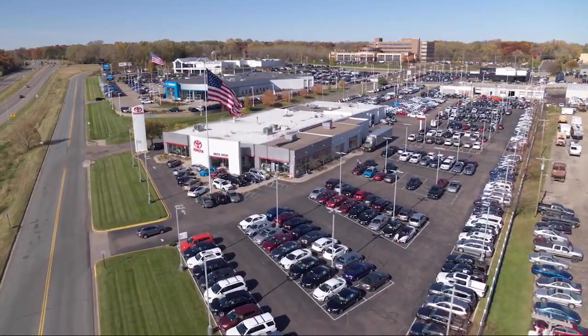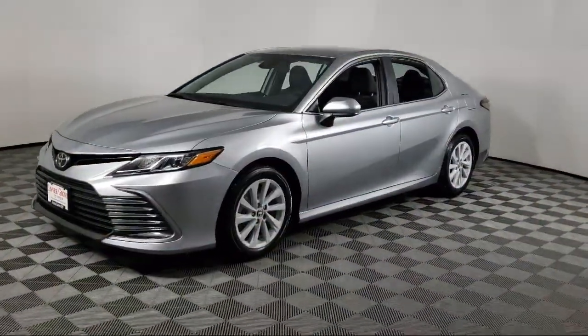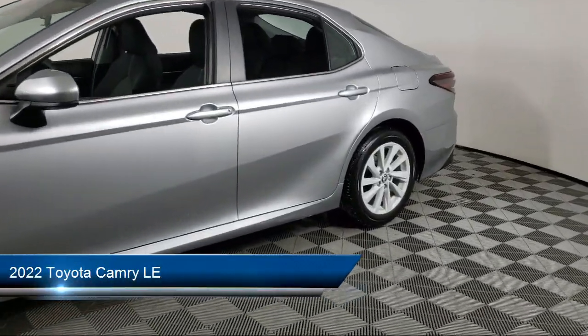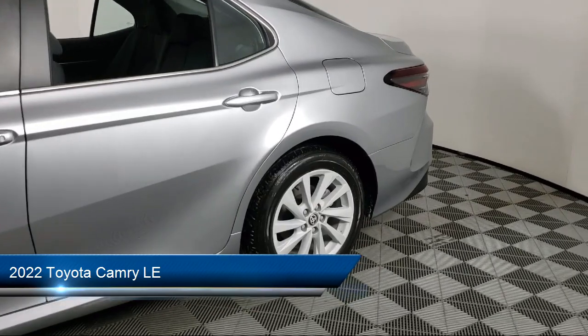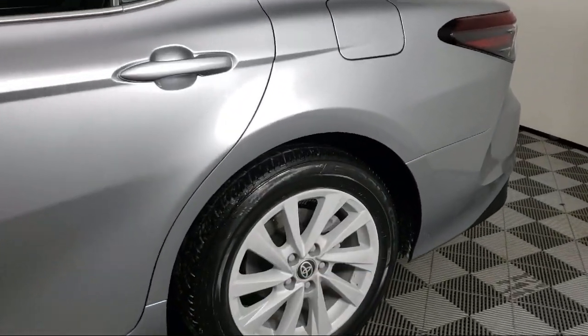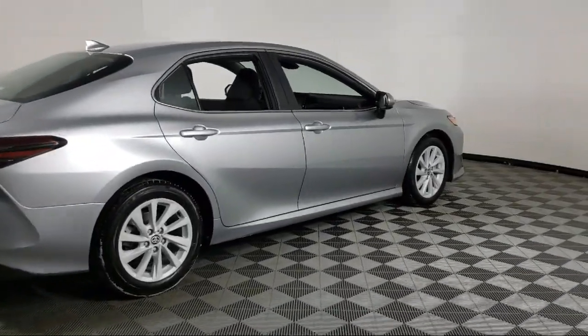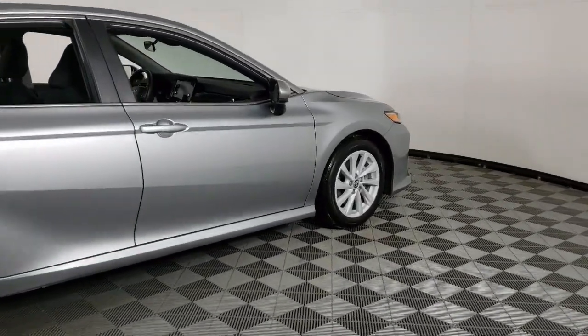Invergrove Toyota welcomes your interest in one of our great vehicles that comes equipped with keyless entry, cruise control, power windows, power seat, daytime running lights, rear defroster, cloth seating, security system, and has less than 15,000 miles on the odometer.